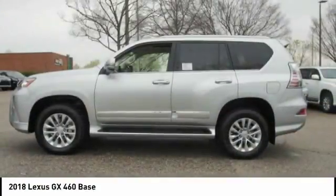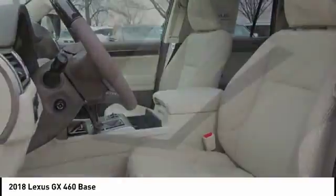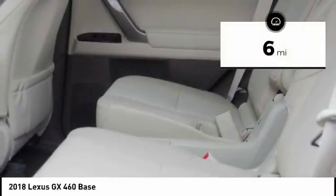Visionary in every sense of the word, the GX460 boasts one of the tightest turning circles in its class, a suspension system that helps enhance your capability, and the best-in-class V8 fuel economy. This vehicle has less than 100 miles.